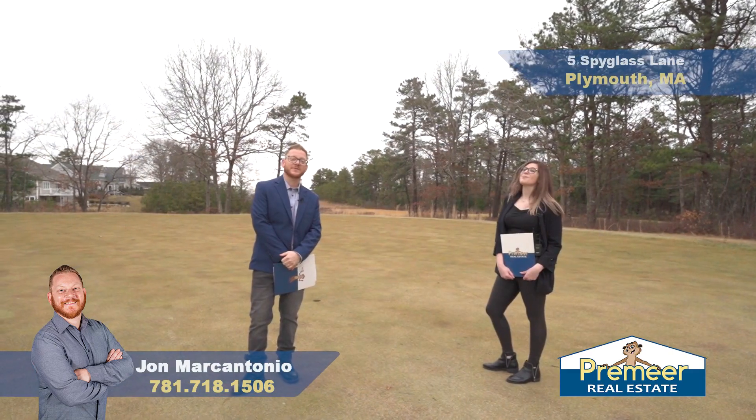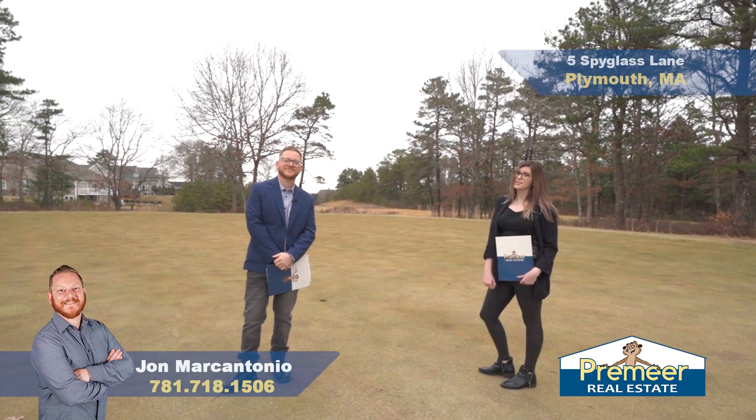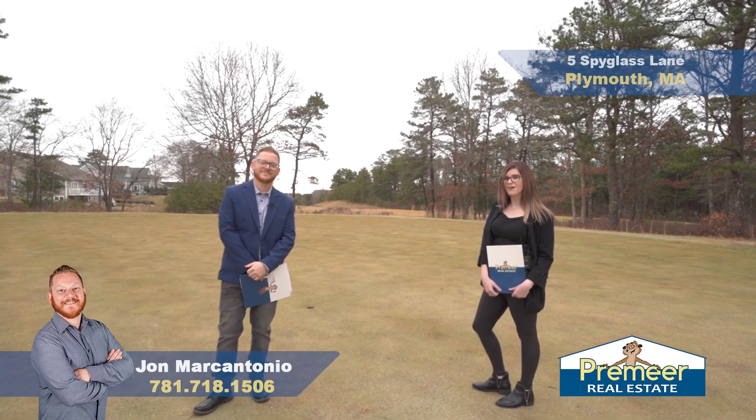I'm John Marcantonio and I'm Kelly Elligott, and this is 5 Spyglass Lane in Plymouth, Massachusetts. Contact us today for your private showing.